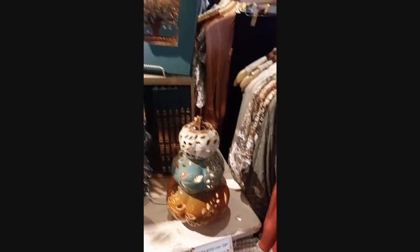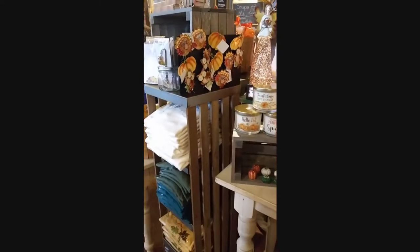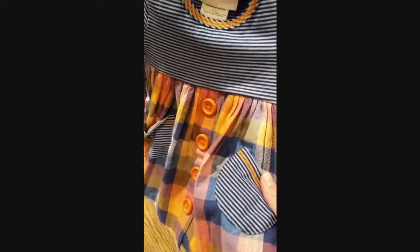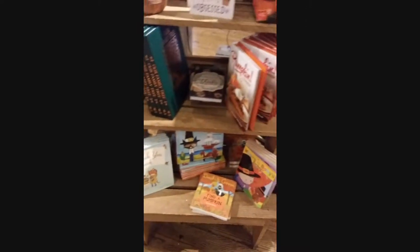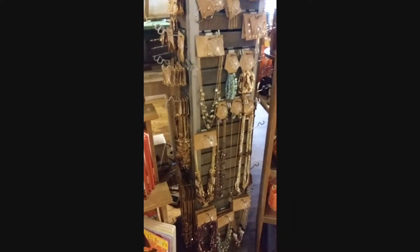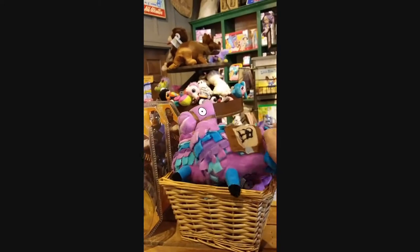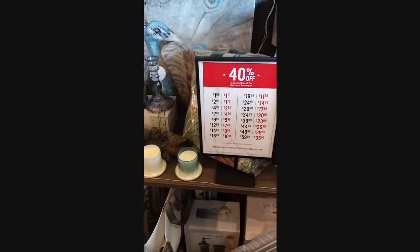They've already got their Thanksgiving stuff out too — it's really pretty. And there's a little baby dress for $24.99 with more Thanksgiving jewelry. Cracker Barrel even has Fortnite things — Anna will go crazy! There's a llama and they have 40% off all of these items.